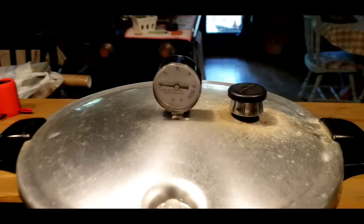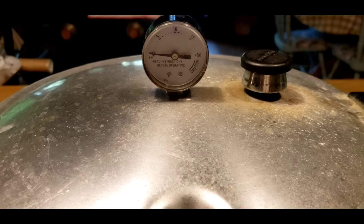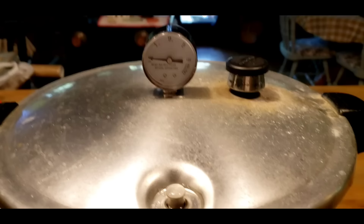The steam's coming out pretty steady now, so we're going to give it 10 minutes to vent. We've got our weight on. When it gets up to about 10 pounds of pressure — sometimes it gets to 11 here — we'll start counting down 70 minutes. I'm at just a little over 600 feet above sea level, so they're going to process at 10 pounds of pressure for 70 minutes.